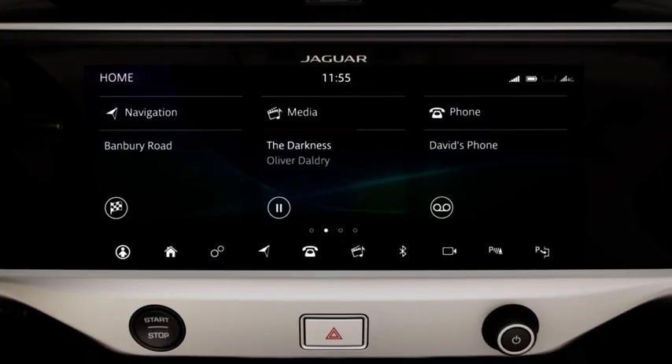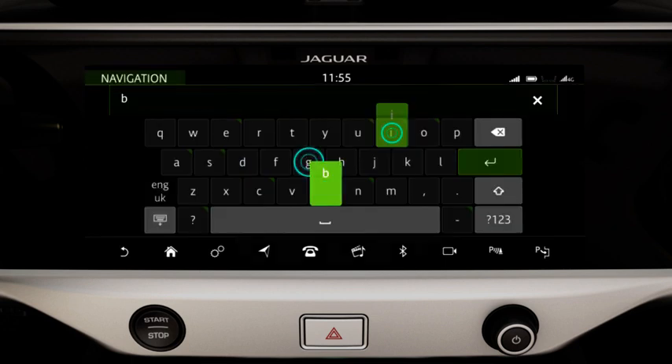To enter a destination, select the Set Destination shortcut. Enter your destination in the search box. If you don't know the full name, you can view the search results list by touching Hide keyboard.